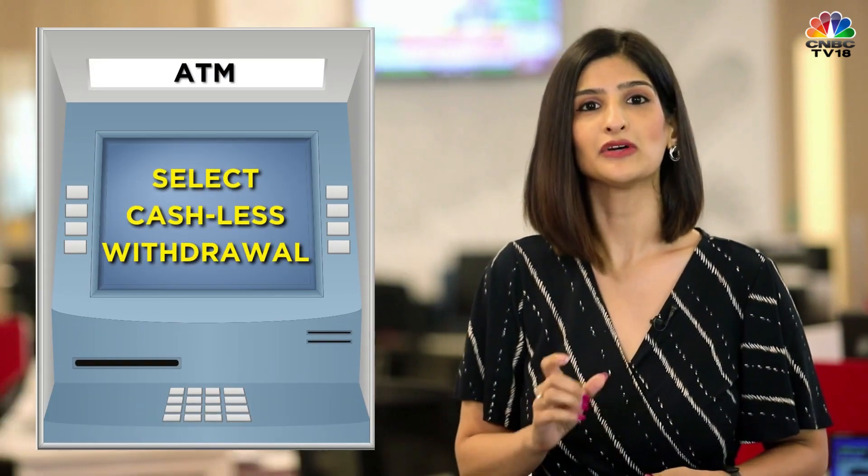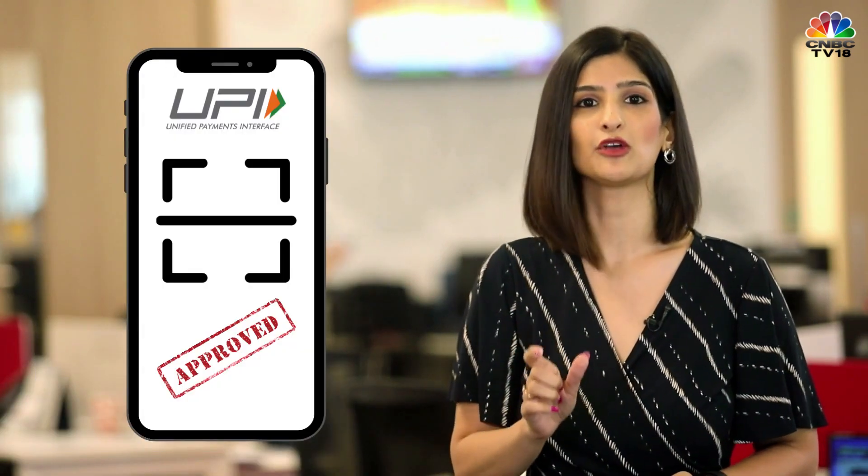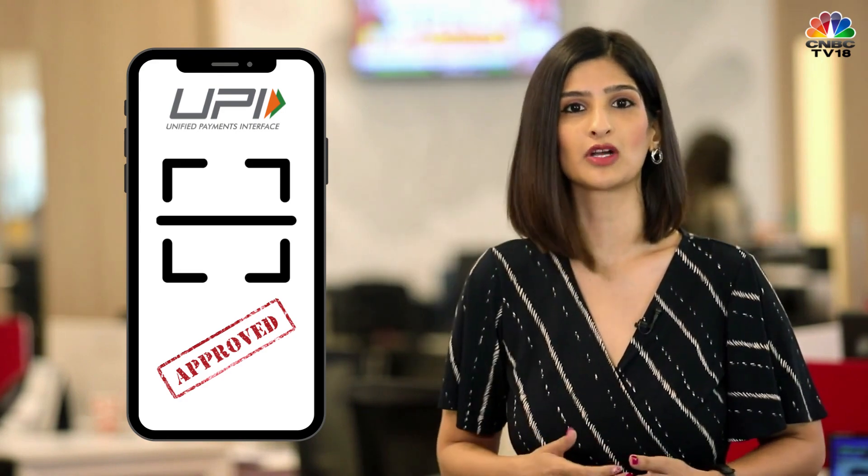The second option could be via QR codes. Here, you first select the cardless withdrawal option on the ATM machine and enter the details of your request. The ATM will then generate a QR code which you scan using your UPI app on your phone and approve the request. The ATM will then dispense your cash.